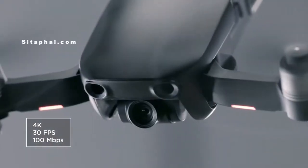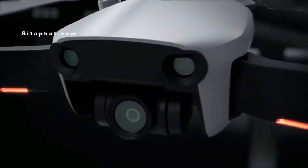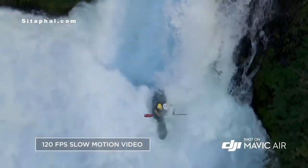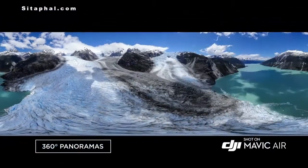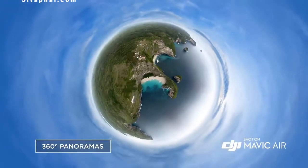The Mavic Air's powerful camera is housed inside a compact 3-axis gimbal system and is the only drone of its size to have one. It captures slow motion in full HD at 120 frames per second and takes still photos at 12 megapixels with low latency. The new and improved panorama mode captures stunning 360-degree photos at the push of a button.